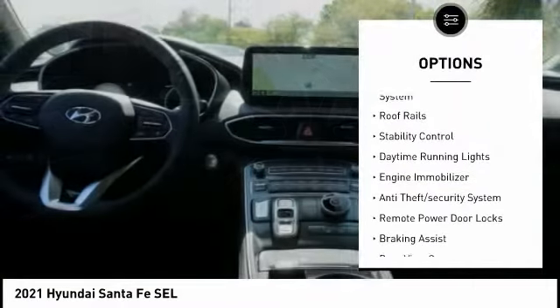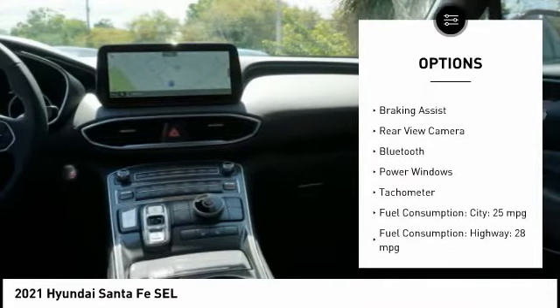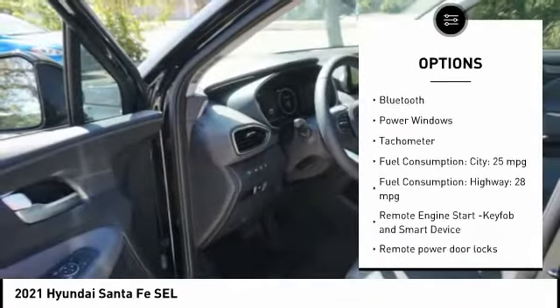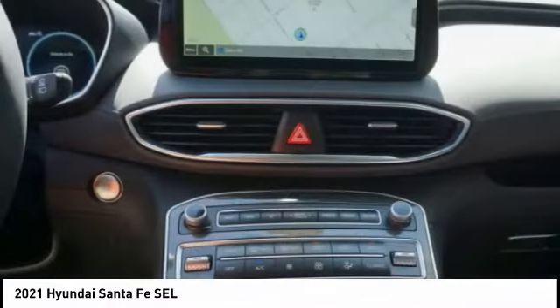Tire pressure monitoring system, roof rails, stability control, daytime running lights, engine immobilizer, anti-theft security system, remote power door locks, braking assist, rear view camera, Bluetooth.